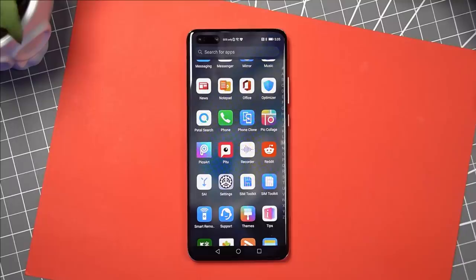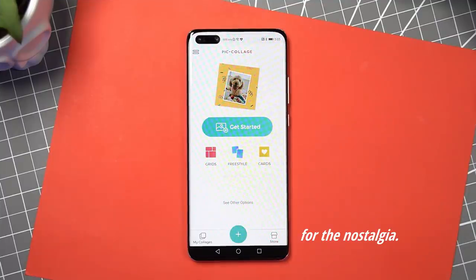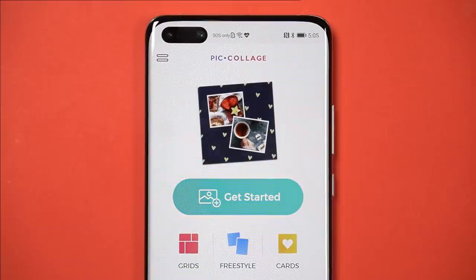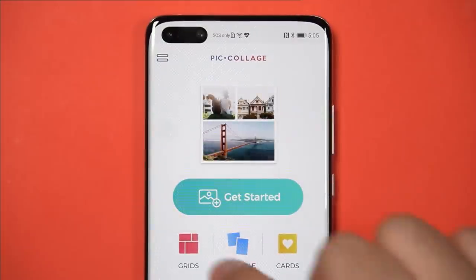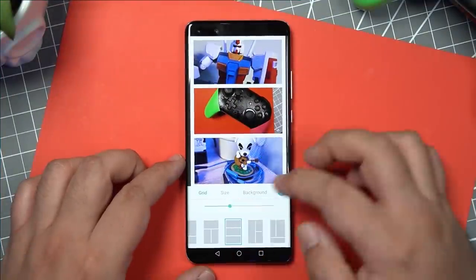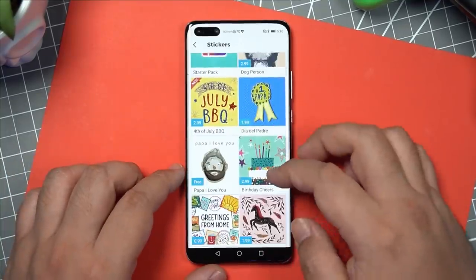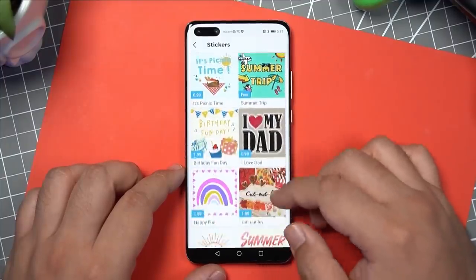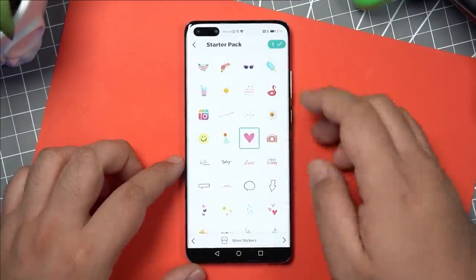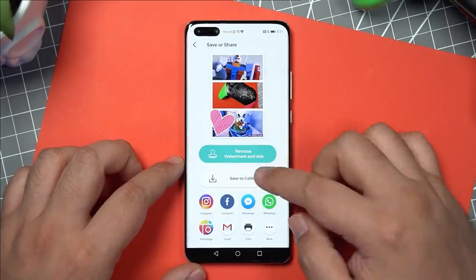Third and last on the list is an oldie but goldie — Piccolodge. This app was big back in the day; the name says it all. You take your pictures and make a collage — you can make a collage as you reminisce on travels you once had or what life has been like during this quarantine period. Piccolodge is a little simpler than the previous two apps, but it's also a great way to string together photos you've taken with your P40 Pro in a simple way.